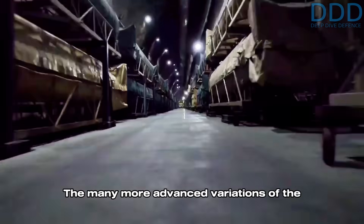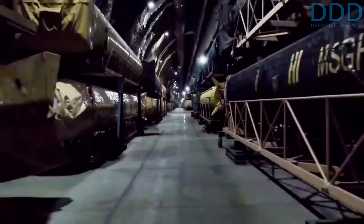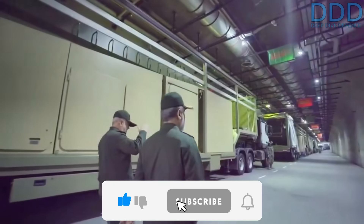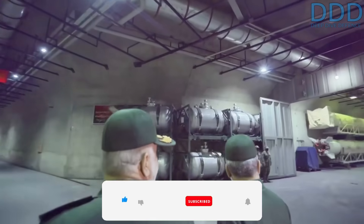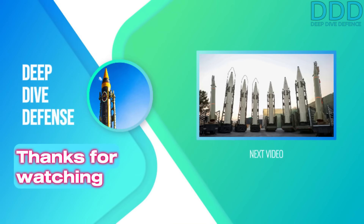The many more advanced variations of the Fateh-110 are the topics of future videos. If you liked this, give a thumbs up, comment, and subscribe — it really makes a difference in the YouTube algorithm and is great support to the channel. Real enthusiasts can become members and gain access to exciting membership area material. Thanks for your support and motivation.